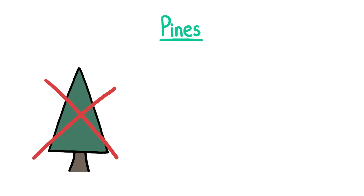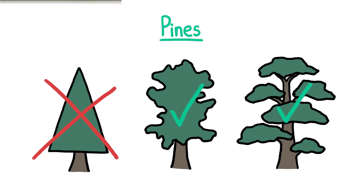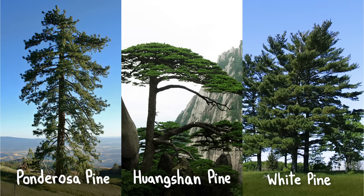Most pines don't actually have that stereotypical Christmas tree shape, unless they're pruned that way. Pines, on their own, have irregular rounded or tiered canopies, like this, or this, or this.